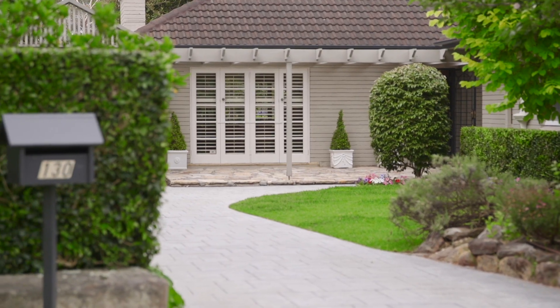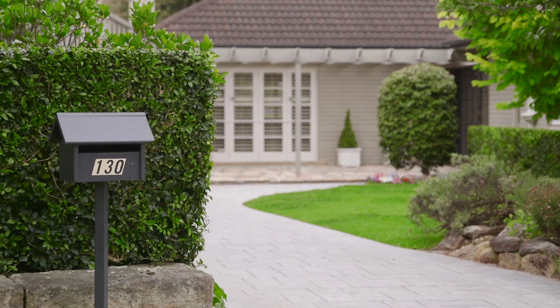The home has been so immaculately kept and lovingly maintained over the last 25 years, it's perfect to move in as is.